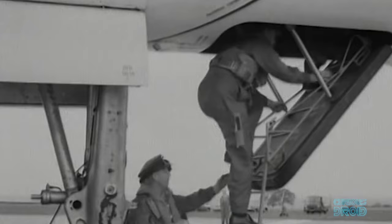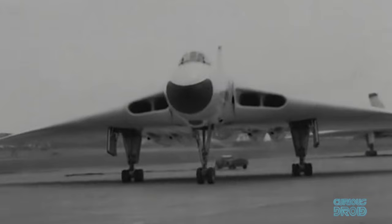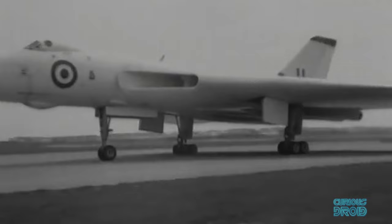Under the highest two-minute alert, the bombers would sit at the end of a runway, fueled and with the engines running. In total, 136 Avro Vulcans, 86 Handley Page Victors and 107 Vickers Valiants were built.